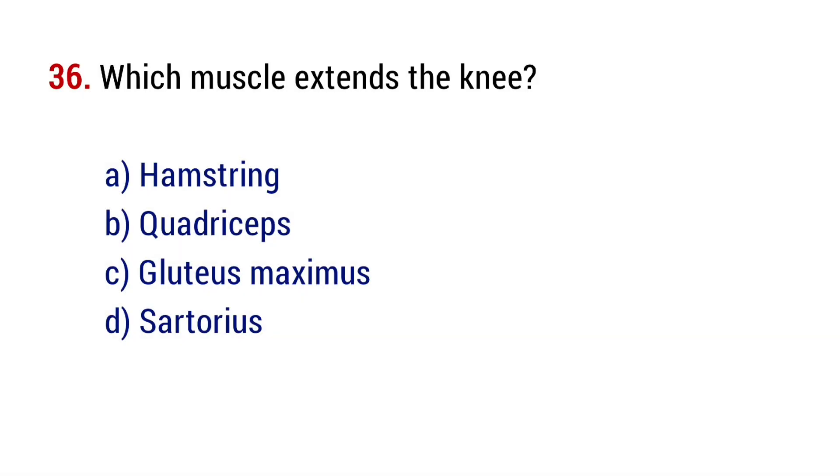Question number 36. Which muscle extends the knee? The right answer is option B, quadriceps.